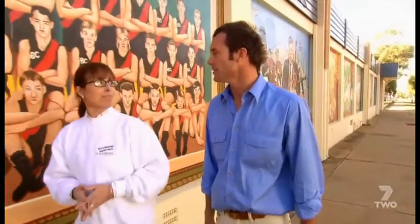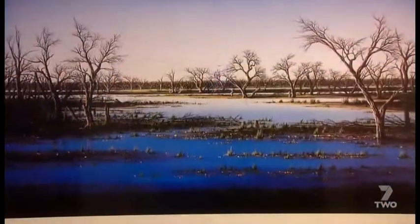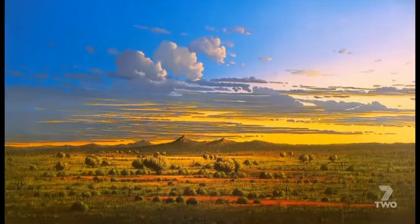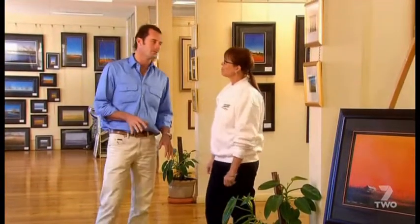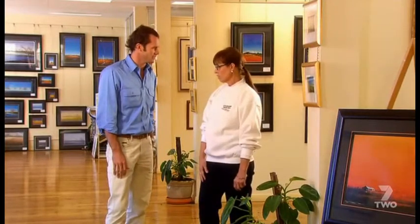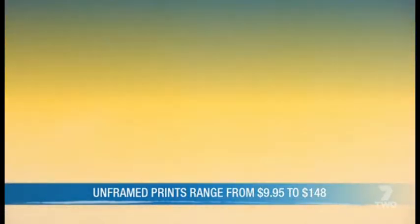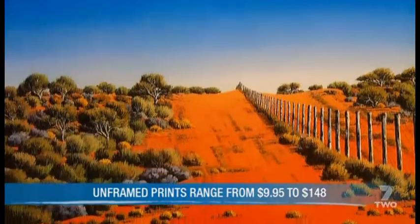Roxanne Mitchell's gallery is in the middle of town. She likes to paint Broken Hill's backyard. So if I wanted to take something home, but I couldn't afford an original, what do I do? I have a variety of prints you could choose from — open edition prints and limited edition prints. And quite frankly, once they're framed, you wouldn't tell the difference from an original. So it's a cheaper option that's going to look exactly the same. Exactly.